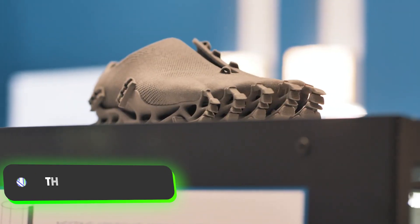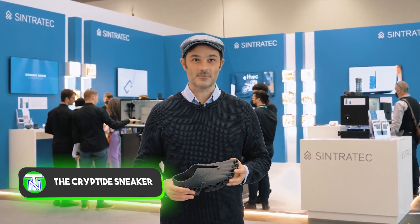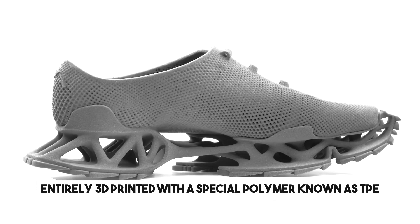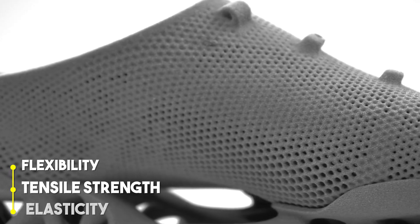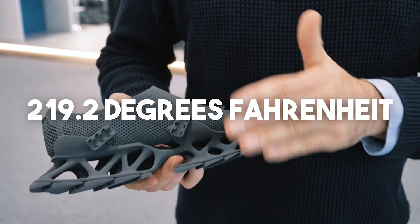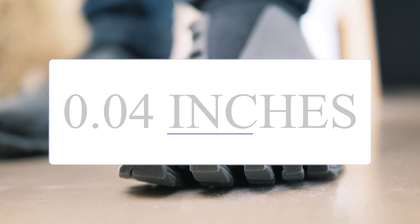These sneakers not only boast a distinctive design, but are also crafted using a unique process — entirely 3D printed with a special polymer known as TPE. This material, combining flexibility, tensile strength, and elasticity, can endure temperatures of up to 219.2 degrees Fahrenheit, with elements as thin as 0.04 inches.